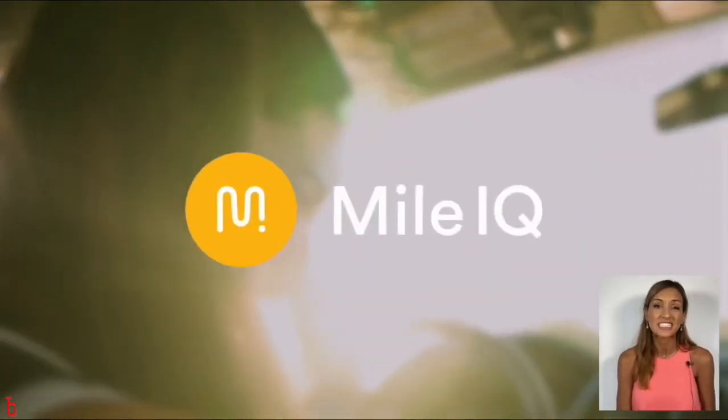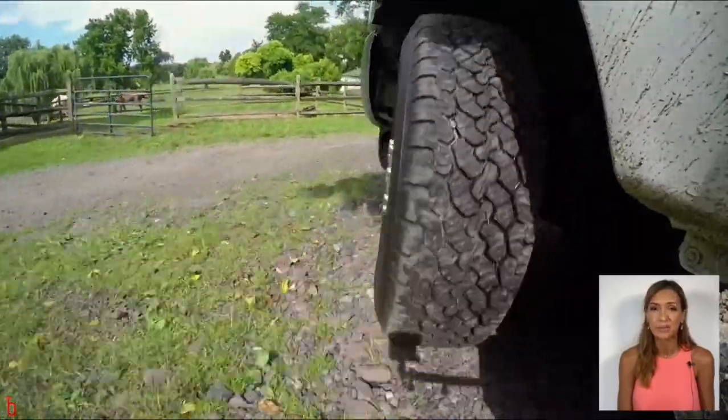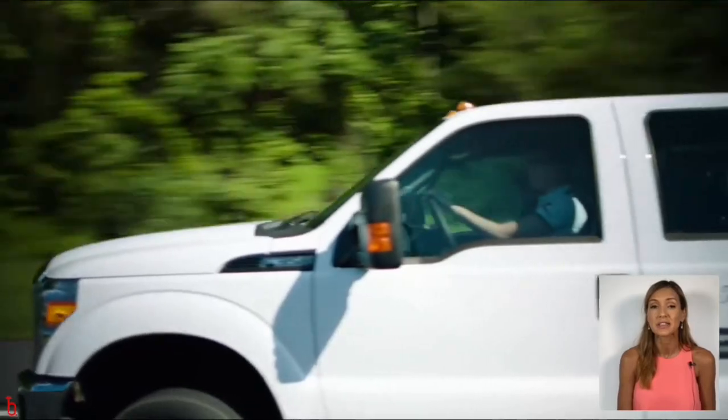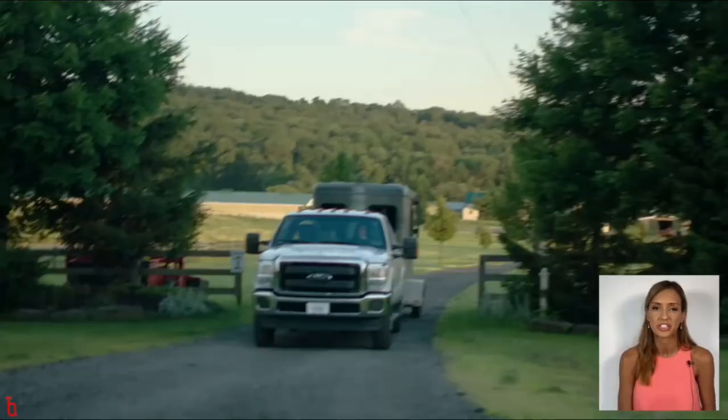MileIQ is ideal for businesses. Not only does it save significant time for team members on the road, but it also means that the company itself can rest assured that mileage logging is accurate and never overstated.